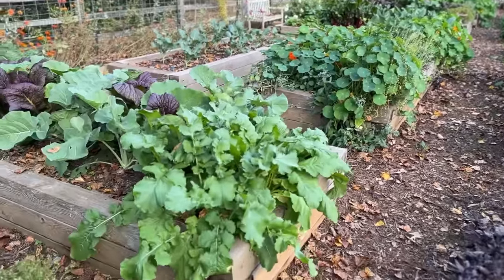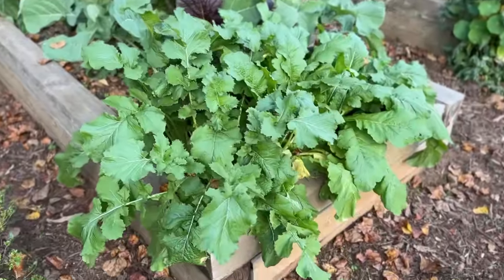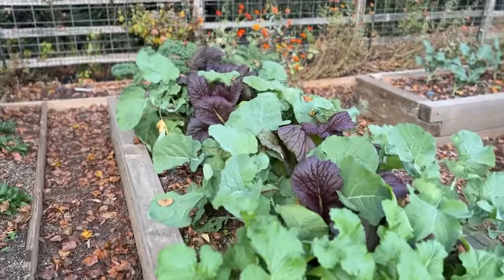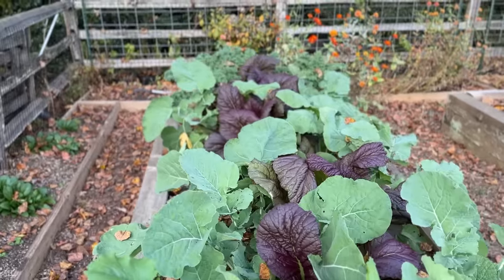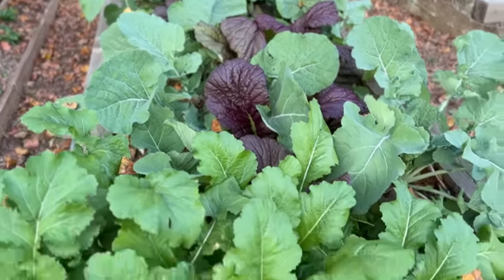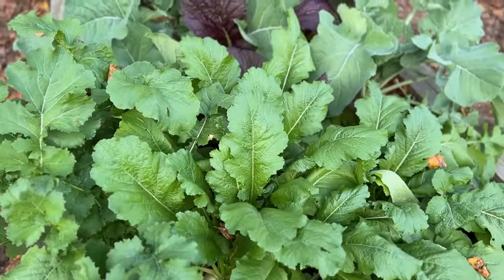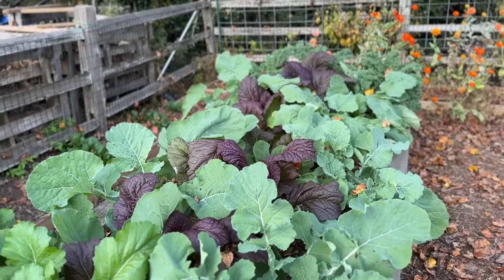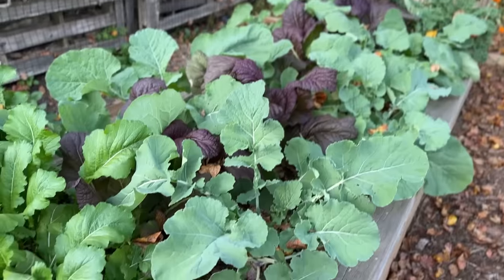We'll go bed by bed. This bed right here includes turnips, a giant red mustard, some Georgia collards, and curly leaf kale off in the distance. Everything is happy, everything is cool-tolerant in this bed — especially the kale. I am not going to cover anything.